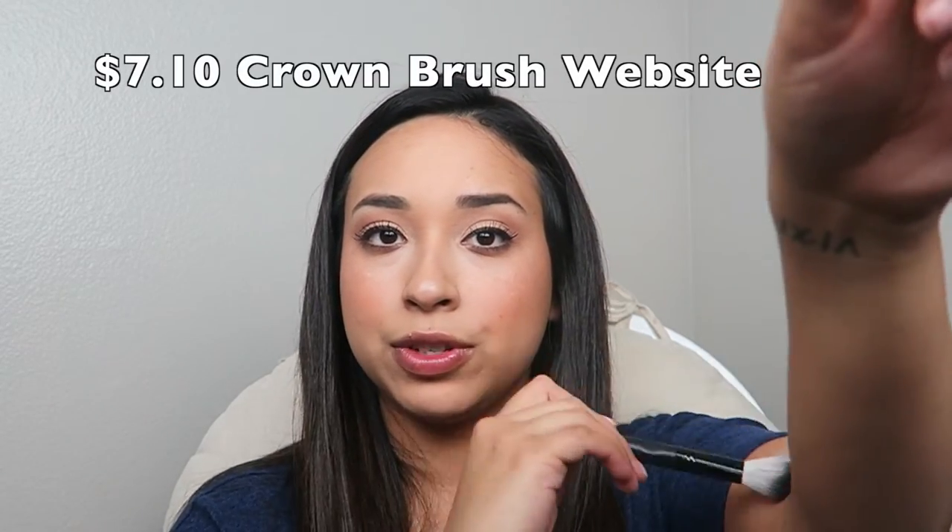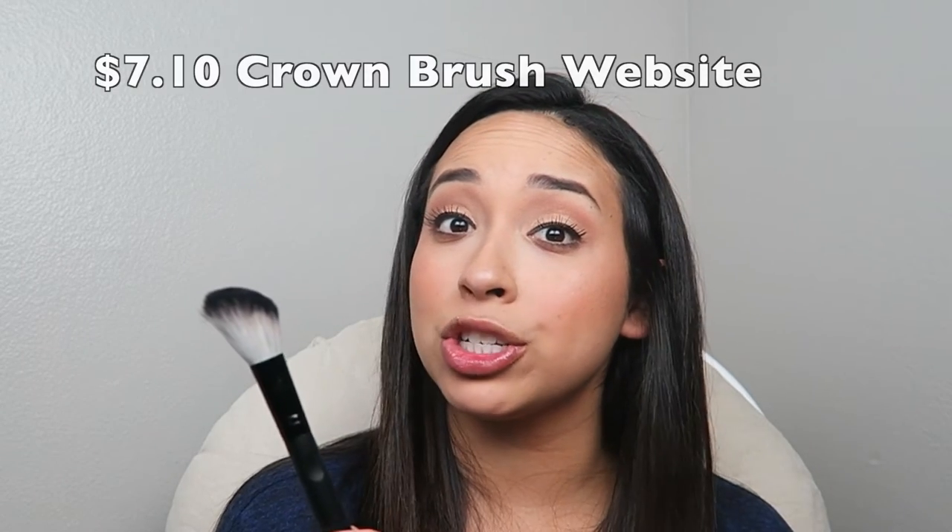The next one is a Crown Brush ombre angle brush. It's very soft, very nice. I can always use more brushes.